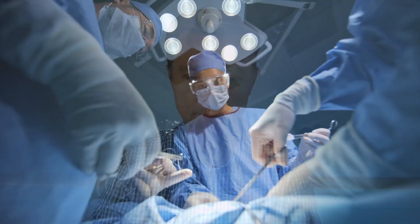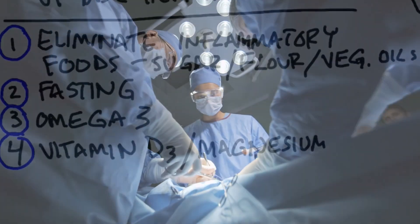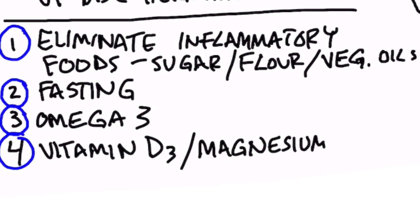So here's what I recommend if you have low back pain — you may find things clear up without the need for surgery. Number one: eliminate inflammatory foods. I'm talking about sugar, refined carbohydrates, flour products, and especially vegetable oils — omega-6 fatty acids like corn oil, canola, soy, and cottonseed oil. It's very important to eliminate those from your diet. You may find your low back pain clears right up.